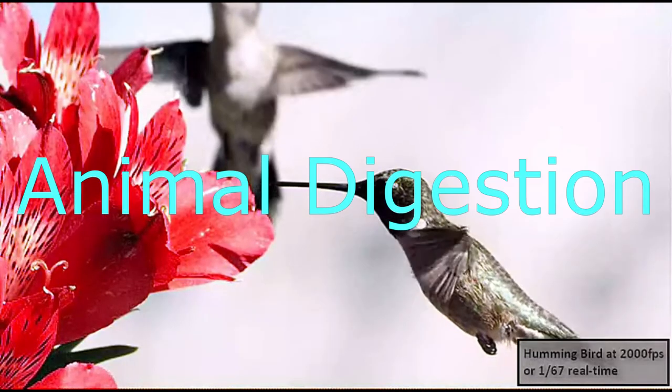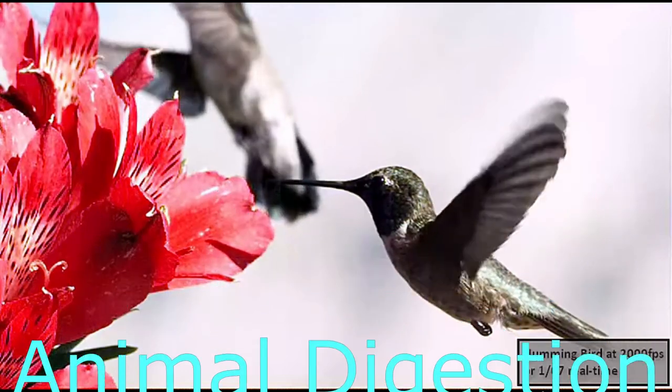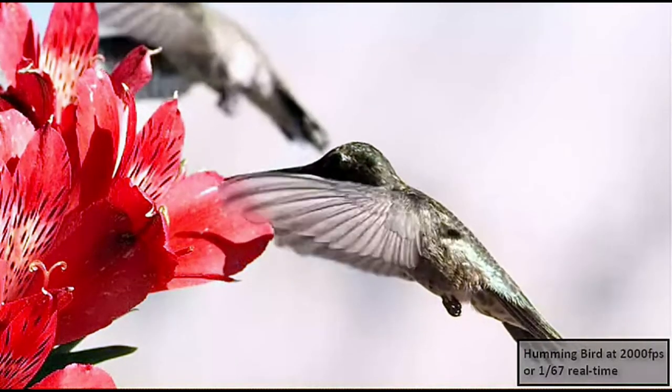Hi everyone, it's Mr. V, and I have a video on animal digestion. The purpose of the digestive system is to break down food into small molecules that can be taken in by the body's cells.